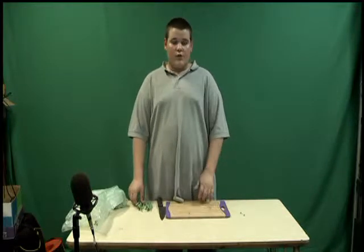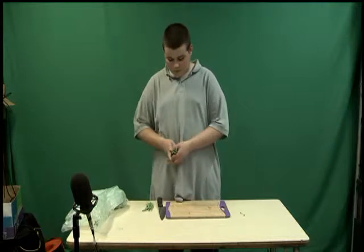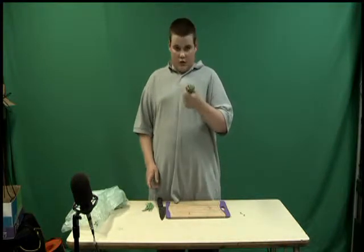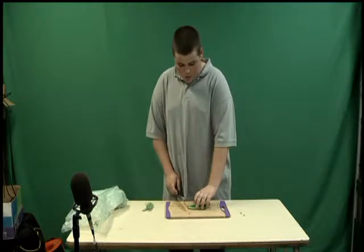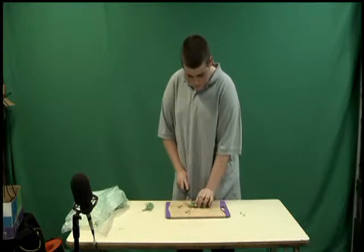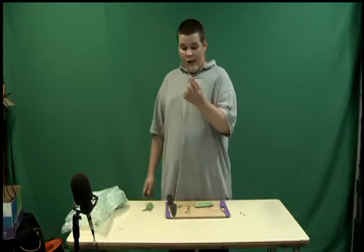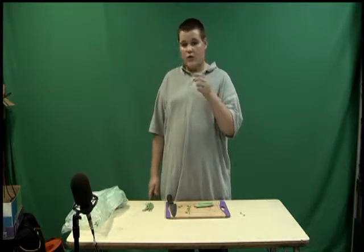The second thing you want to do is make sure that a parent is here to cut them for you. What you can do is take just a handful of green beans, put them on the cutting board so you are not wrecking the table, and just cut off the ends like this. Now you should have a green bean with your two ends cut off, and you can just eat it.